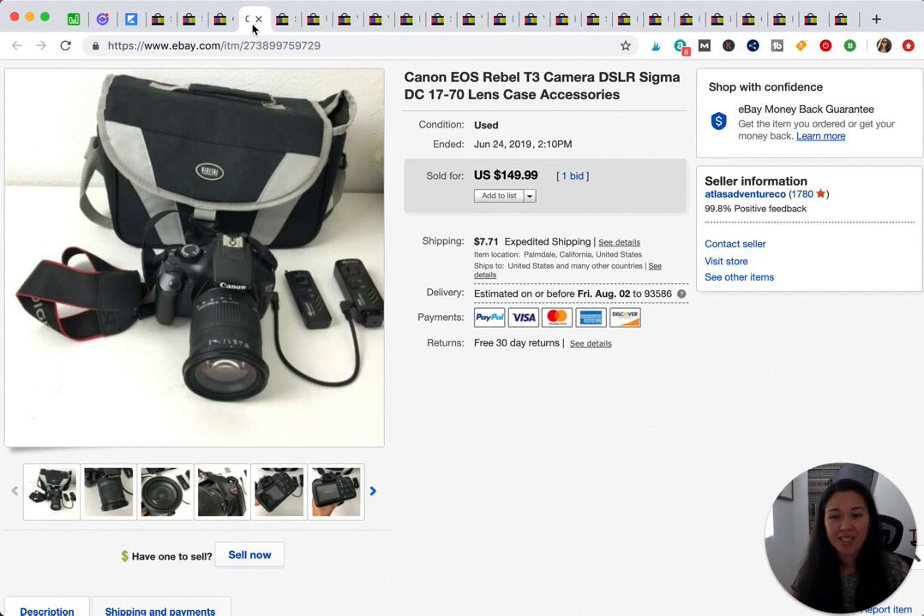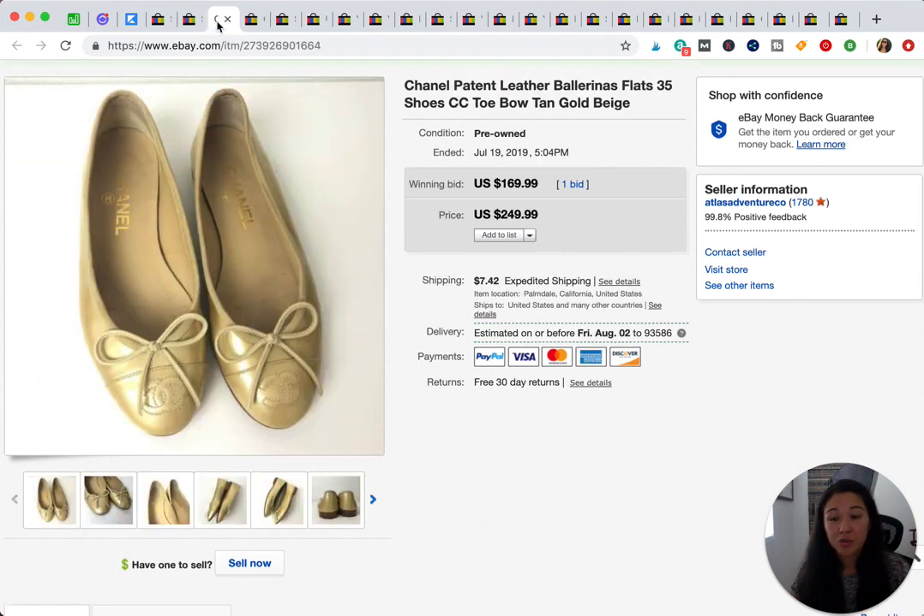This is actually my camera that I sold. I just haven't been using it — I'm bad at using a big clunky camera and just use my phone for everything. So I sold it for $149.99.